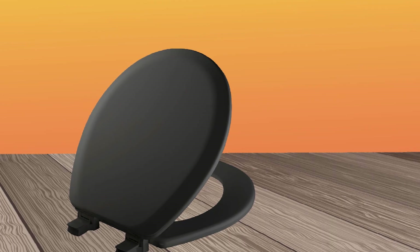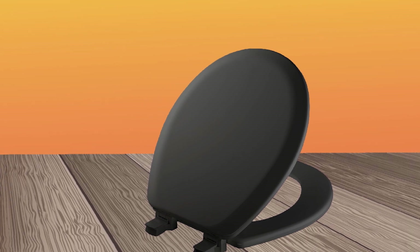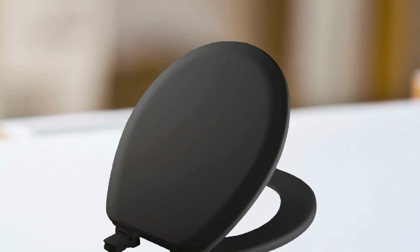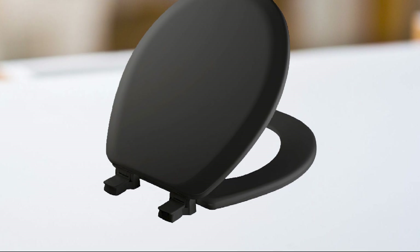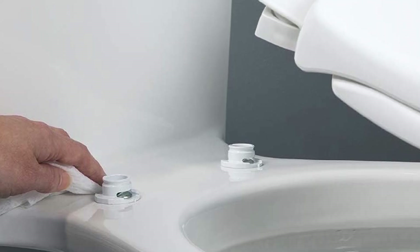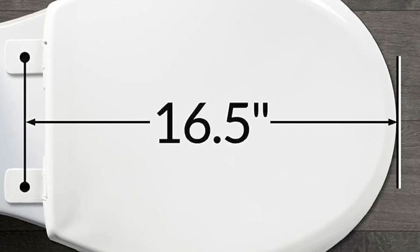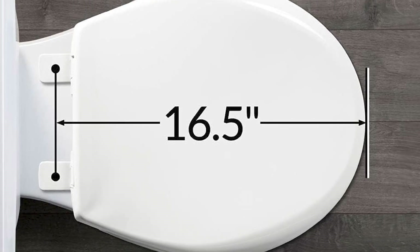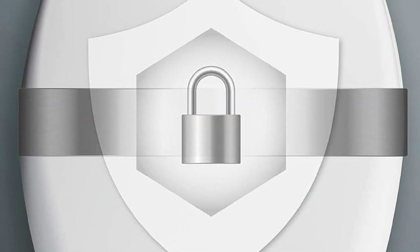Another great feature of the Mayfair Cameron Toilet Seat is its versatile and stylish design. It's available in a variety of colors and finishes, allowing you to choose the one that best matches your bathroom decor. Additionally, it includes a one-year limited warranty, giving you peace of mind knowing that you're investing in a high-quality product. Overall, the Mayfair Cameron Toilet Seat is a great investment — its durable construction, easy installation, and comfortable and stylish design make it a standout option for any bathroom.